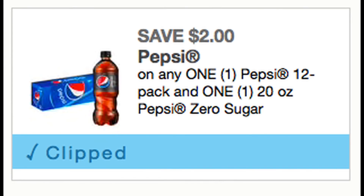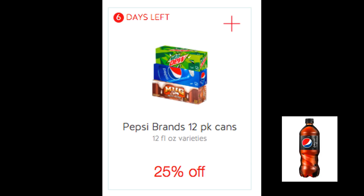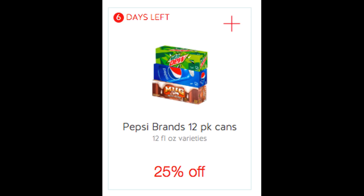We did get a Pepsi coupon, which is kind of rare to get a soda coupon. Be careful with this coupon because it's on one Pepsi 12-pack and one 20-ounce Pepsi Zero Sugar. A great place to use this coupon would be at Target this week because we still have a valid Cartwheel offer on 12-packs of Pepsi — it's valid through March 2nd on select varieties of Pepsi brand 12-packs. There is a 25% Cartwheel offer, so picking up that 20-ounce soda and a 12-pack using the 25% will definitely grab you some savings.